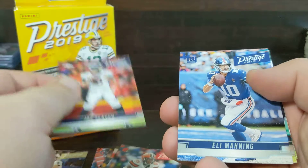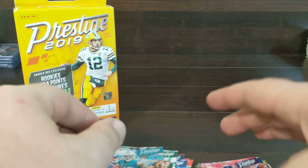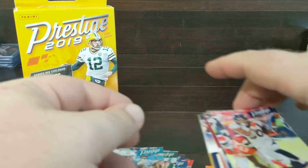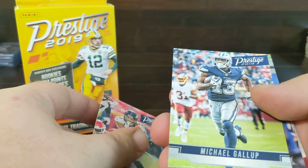Big Ben, Mike Evans, Flacco, Flacco, Eli, Kenny Stills, Kenny Stills.